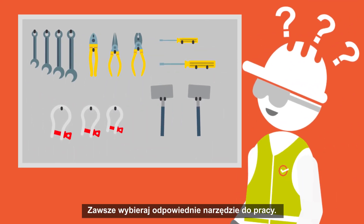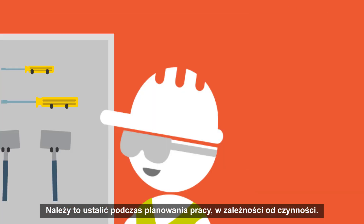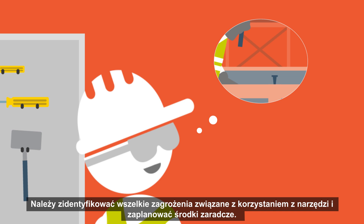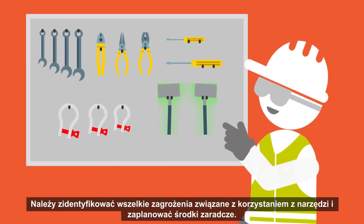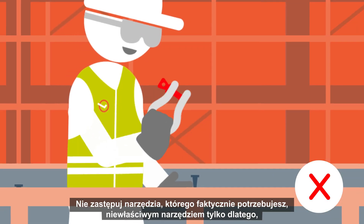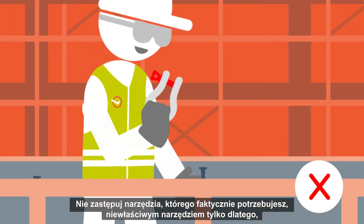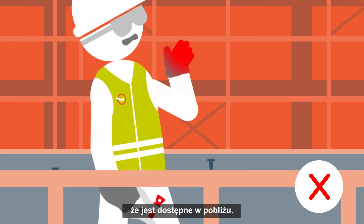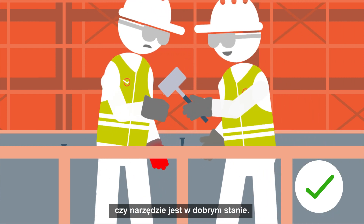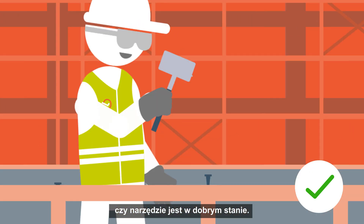Always select the right tool for the job. This should be determined when planning the job, depending on the activity. Any risks in using the tools should be identified and the mitigations planned. Do not substitute the tool you actually need with a wrong alternative just because it's available nearby. Use tools intended for the job and always check if the tool is in good condition before starting the work.